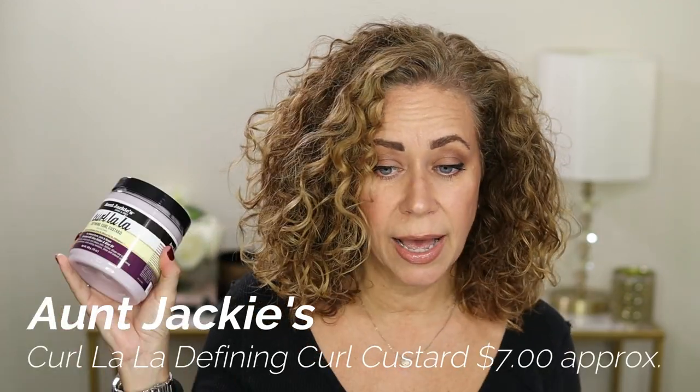Okay, this is Aunt Jackie's Curl La La Defining Curl Custard. I did like this product, though not as much as the Aunt Jackie's Leave-In Conditioner, which is one of my all-time favorites. This was good, but my only issue was my hair felt very dry at the end of the day. I already have naturally dry hair, so I don't like products that make it even drier — that's why I stay away from gels. The curls were nice so I wouldn't use it every day, but I have been using it and I'm not avoiding it, just not daily.